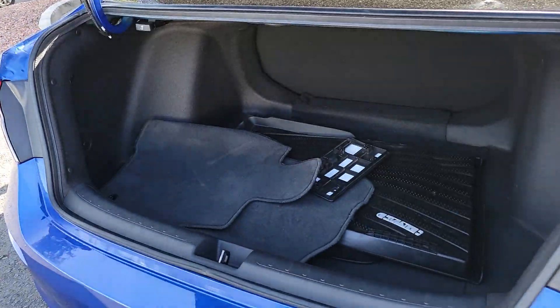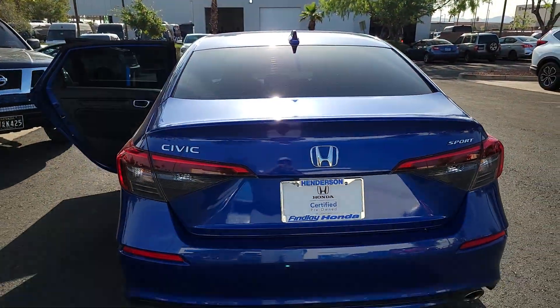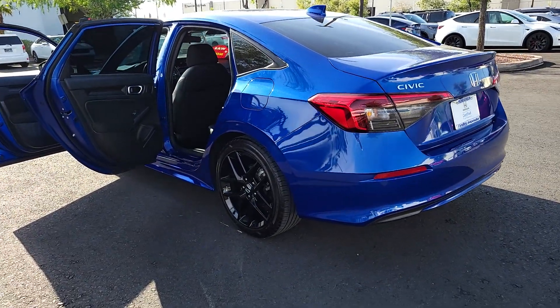These are just some of the great options this vehicle comes with: backup camera, alarm, Bluetooth connection, leather steering wheel, tire pressure monitoring system, floor mats, engine immobilizer, bucket seats, cruise control, and AC.